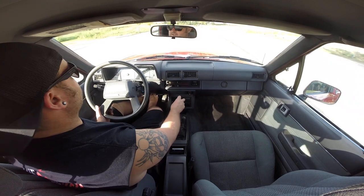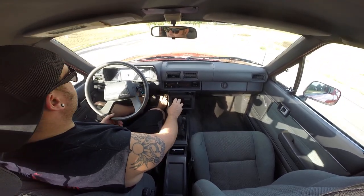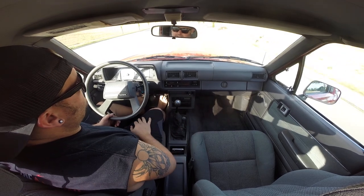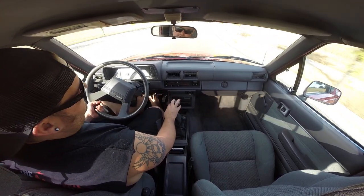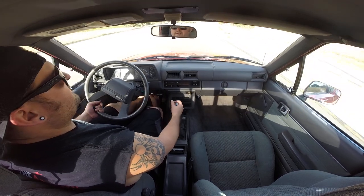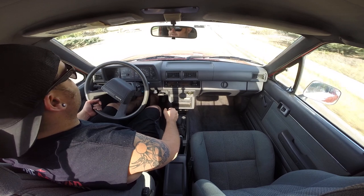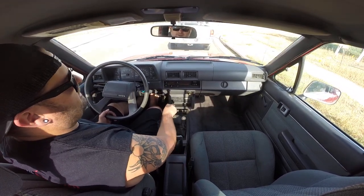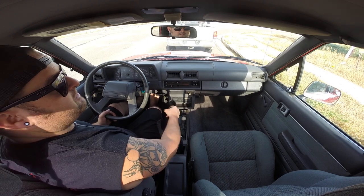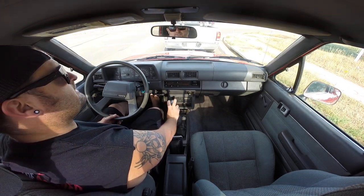The body is really straight. There's no rust on this truck anywhere. There are a few little dings on the bed sides and the fender — nothing bad, just maybe parking lot dings. There's a crack in the plastic front surround for the front bumper.